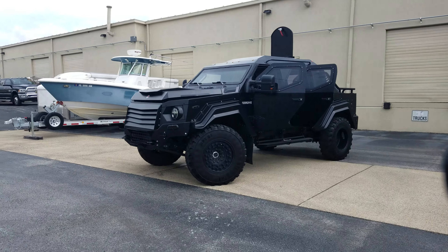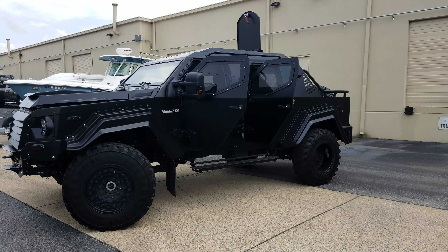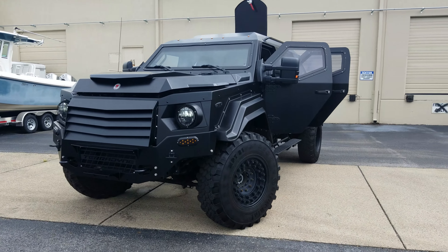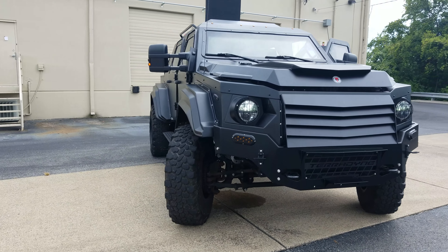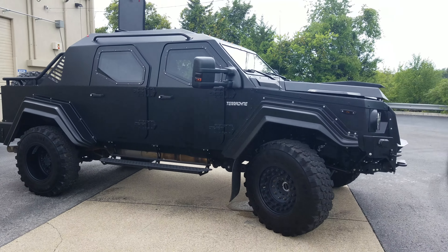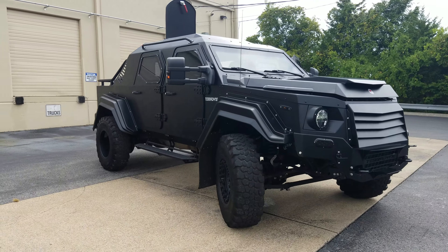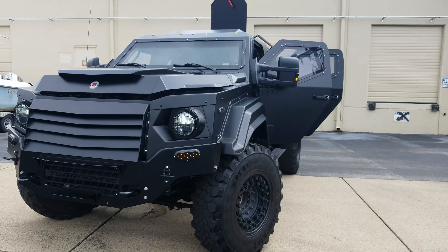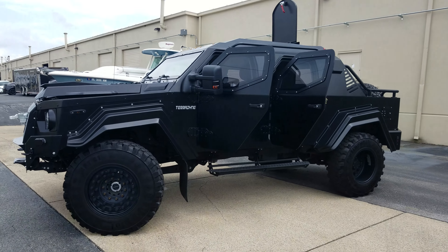Hey guys, this is Josh with Velocity Motor Cars in Nashville, Tennessee. Today we've got one of the most unique vehicles I've ever seen — this is a Teradyne Gurkha, built in Canada. It's on an I'd say Ford F-150 chassis with full armor built onto it. This thing gets more attention than a Lamborghini, and I would know because I shoot Lamborghinis all the time. I've been trying to do this video out behind our shop and I've had two carloads of people stop just to talk about it, so I've been interrupted twice so far — let's hope we get through this one.